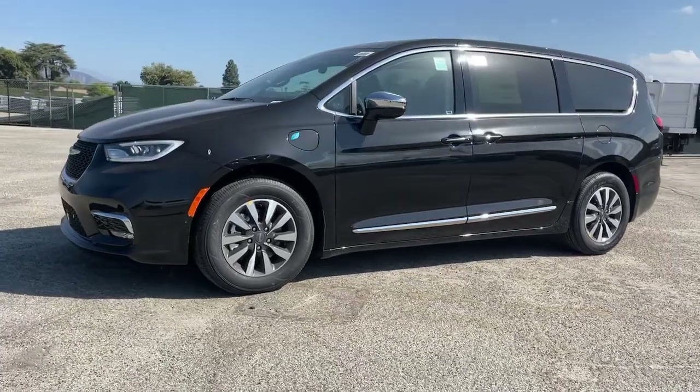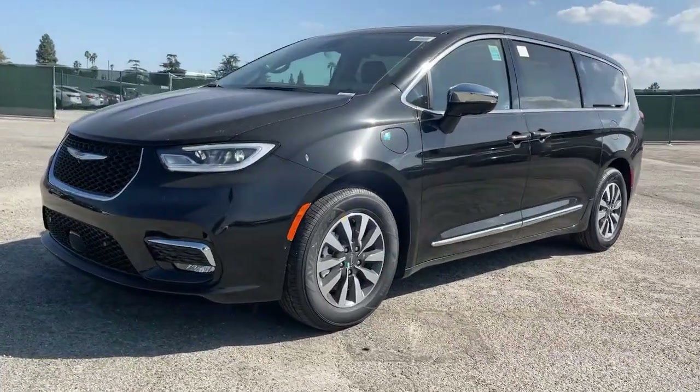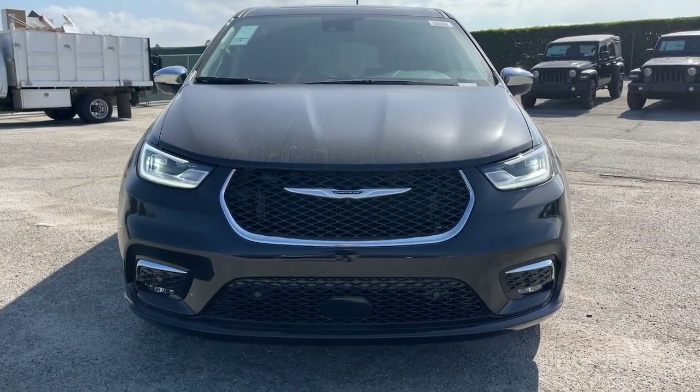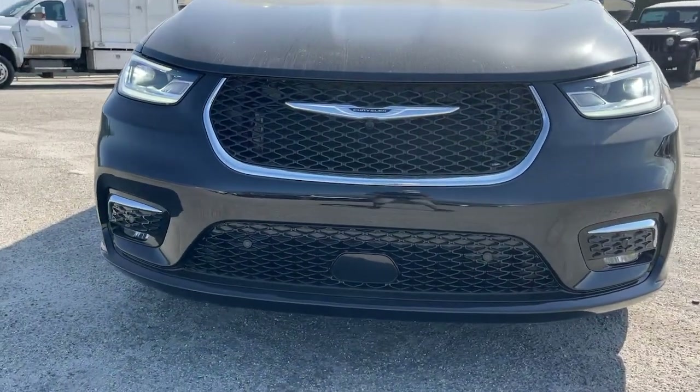Power liftgate, lane-keeping assist, remote engine start, adaptive cruise control. When it comes down to it, is there anything more important than safety in a family vehicle? Drive the Pacifica.